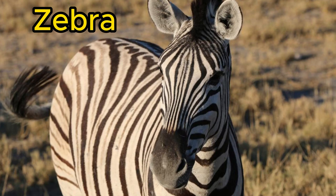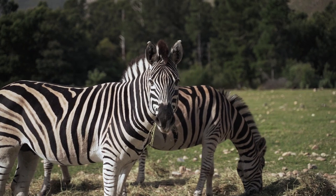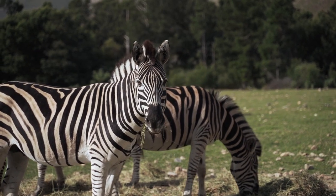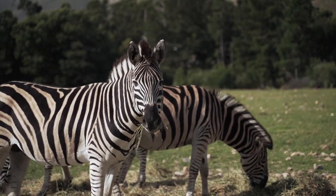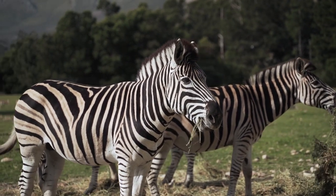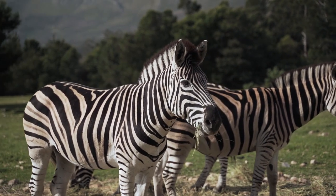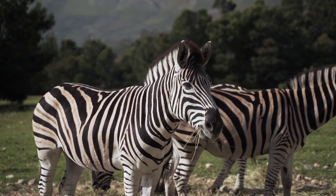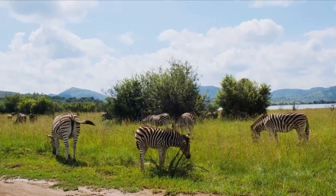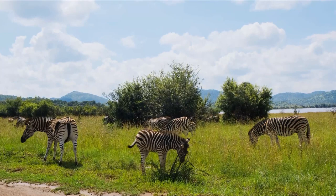Our first stop takes us to the vast grasslands of Africa, where the iconic zebra roams with their distinctive black and white stripes. Zebras are truly a sight to behold. These social animals often gather in herds, showcasing their unique patterns that also serve as a form of camouflage in the wild. Did you know that no two zebras have the exact same stripe pattern? It's like a fingerprint, making each one truly one of a kind.